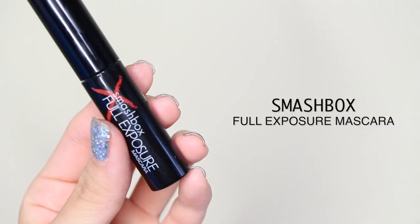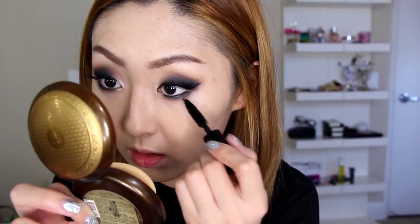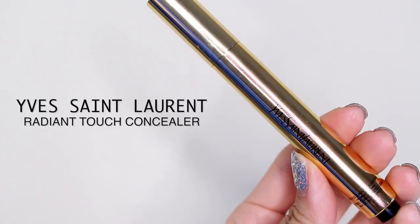Moving right along into mascara — I'm using Smashbox Full Exposure mascara. It's a little sample size and I've been killing it because it's awesome. I use a little bit on my top lashes to blend the real and fake lashes together, then I smother it on the bottom. Now I'm taking my YSL Radiant Touch concealer to highlight under my eyes and on the bridge of my nose.